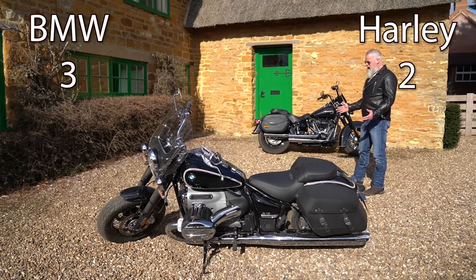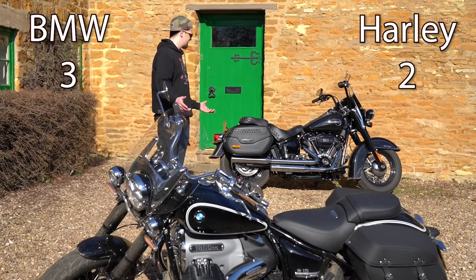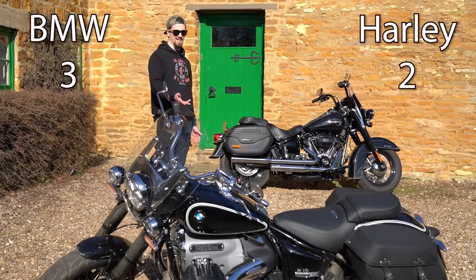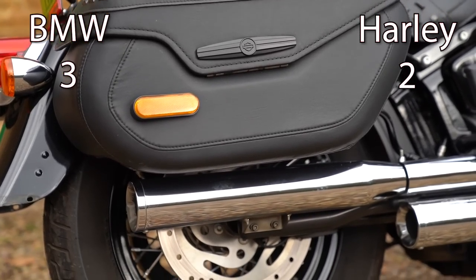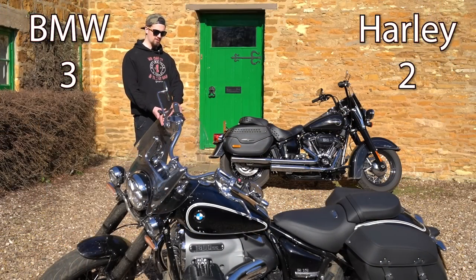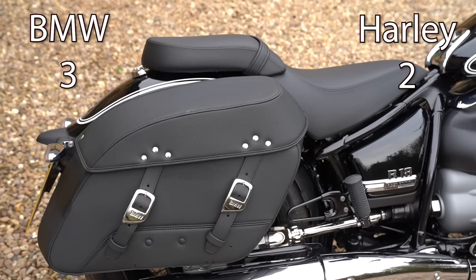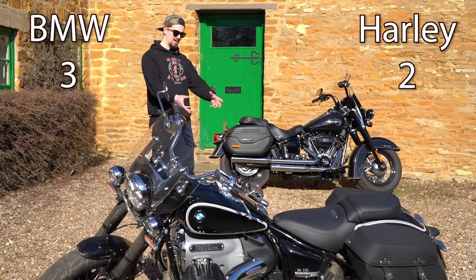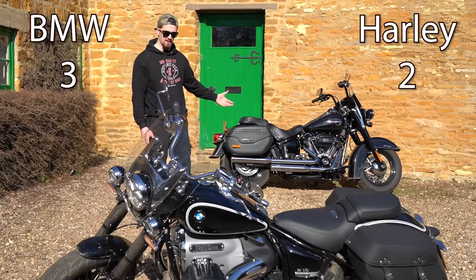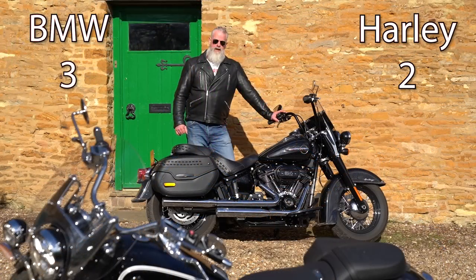The suspension on both bikes is very equal — you get a very similar ride — so no winner there. On bags, both bikes have very similar sized panniers with slightly different styling. The Heritage has a locking mechanism, which is a bonus, though it's slightly harder to access because of how the lock sticks out. The R18 Classic comes with an inner liner included, and you get bolts to fill the holes when you remove the bags. Overall it's even on bags.